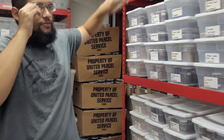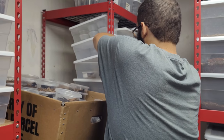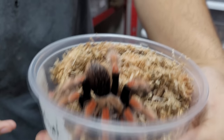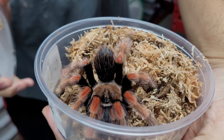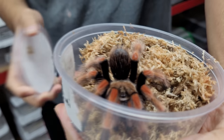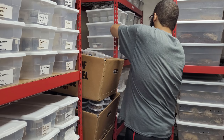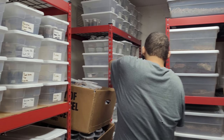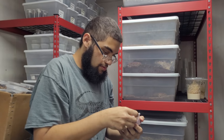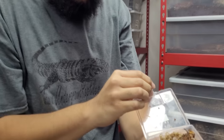Over here some of our larger stuff is housed. Right here I have a sub-adult female Mexican fire legs — another pretty popular new world tarantula, good for beginners because they don't really bite. The worst thing they mostly do is kick their urticating hairs, like a lot of new worlds do, which basically just causes minor irritation or itchiness to your skin.